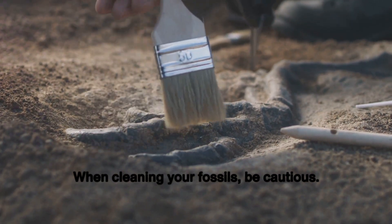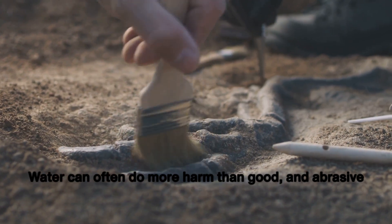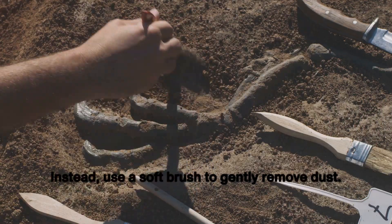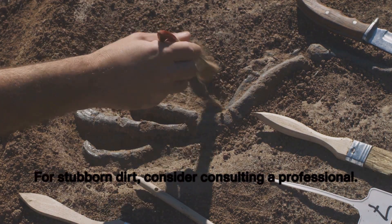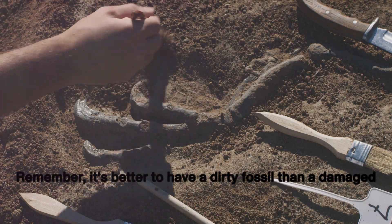When cleaning your fossils, be cautious. Water can often do more harm than good, and abrasive cleaning methods can destroy the fossil's surface. Instead, use a soft brush to gently remove dust. For stubborn dirt, consider consulting a professional. Remember, it's better to have a dirty fossil than a damaged one.